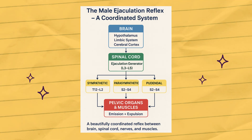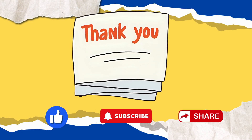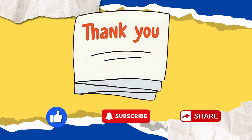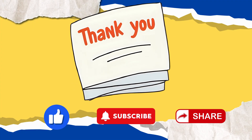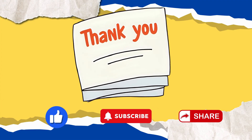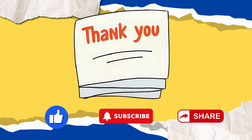The male ejaculation reflex is much more than just a simple release — it's a beautifully coordinated system between the brain, spinal cord, nerves, and muscles. If you found this video helpful, give it a thumbs up, subscribe for more science content, and share it with friends who are curious about science. Thank you for your attention. Keep questioning, keep exploring, and never stop being curious about the science of life.